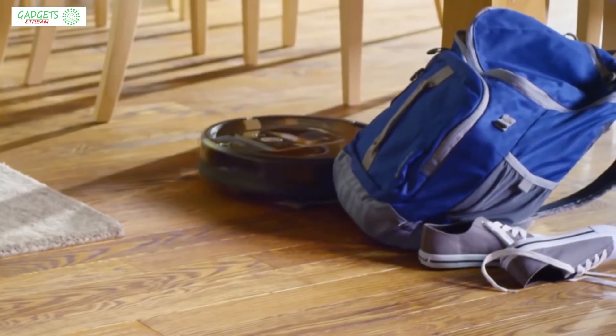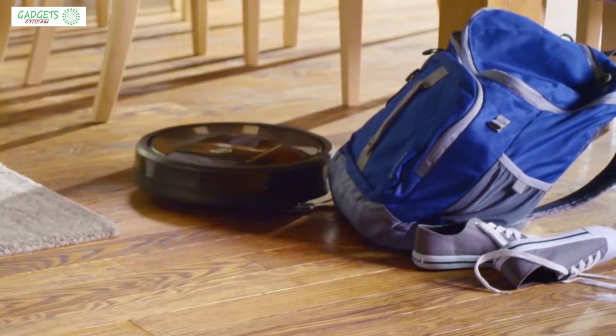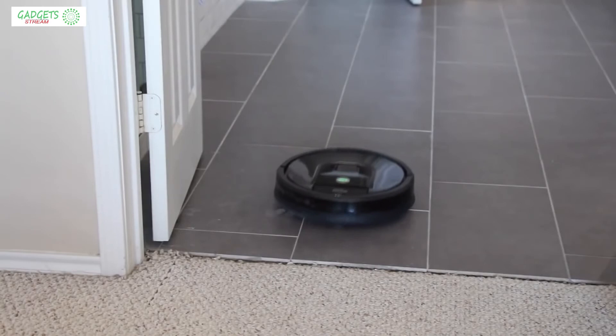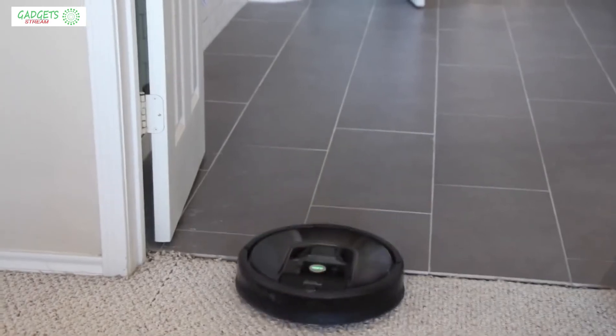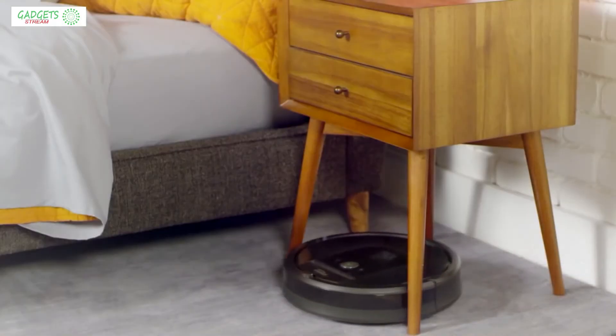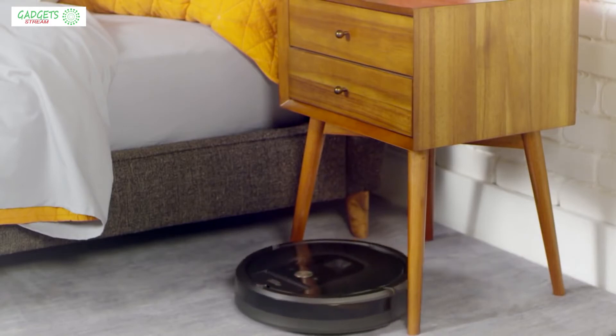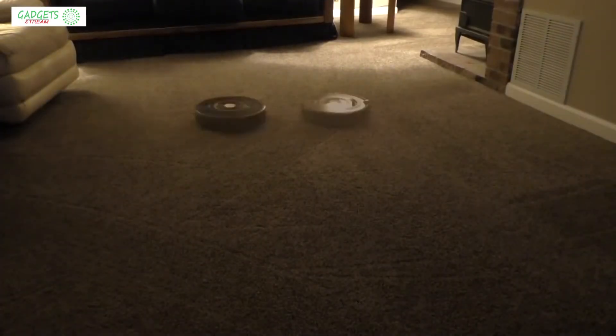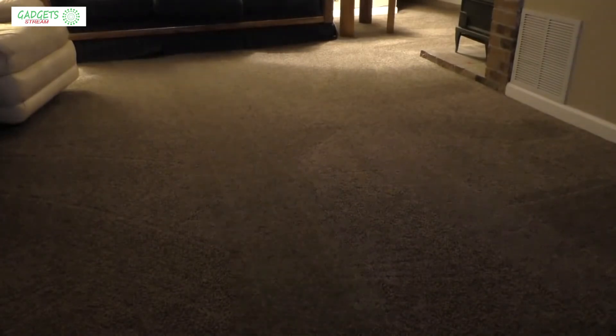On the one hand, this robot vacuum is really amazing — its tangle-free brushes handle pet hair without a hitch, its Alexa and Google Assistant functionality is great, and its sensors are perfectly precise so you don't have to worry about it finding its way under and around your furniture. On the other hand, it does have some flaws — according to users, it tends to skip deeply black surfaces and its sensors can recognize tall carpets as cliffs.